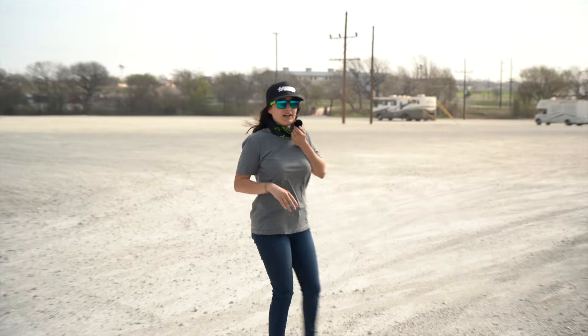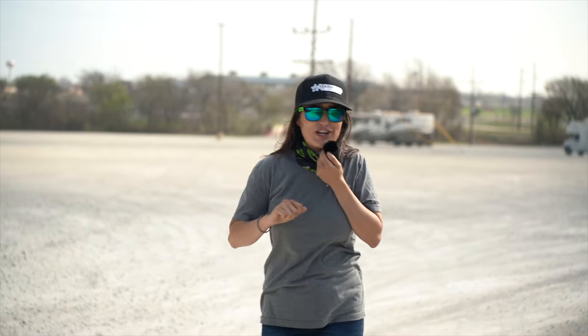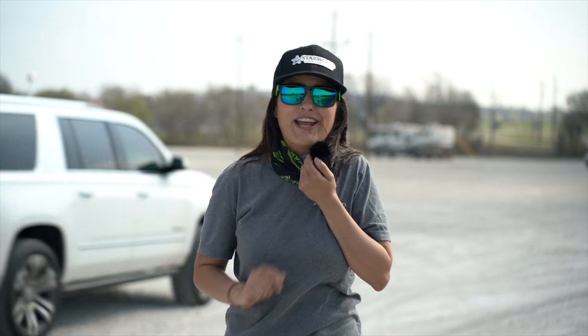On Wednesday night before Rednecks with Paychecks, y'all can come out here and camp and wait, so that way you are first in line, get your registration taken care of, and get out to the park having fun a little quicker.